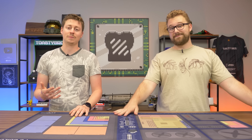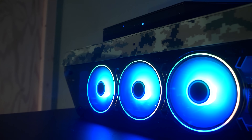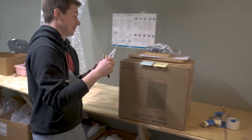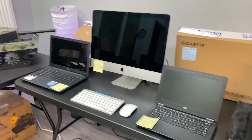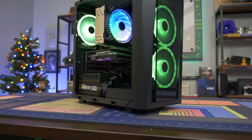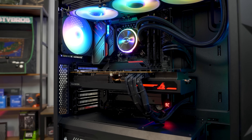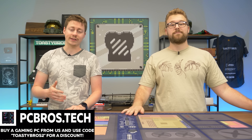Matt and I founded PCBros.Tech because we wanted an affordable and, more importantly, trusted company in the PC selling market, especially the gaming market. And if you like how we do our PC builds, you can buy one directly from us by going over to PCBros.Tech. We also have laptops and a bunch of other cool tech stuff at pretty good prices, along with awesome warranties so you don't have to worry about something failing on you.